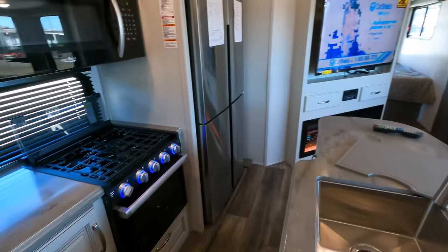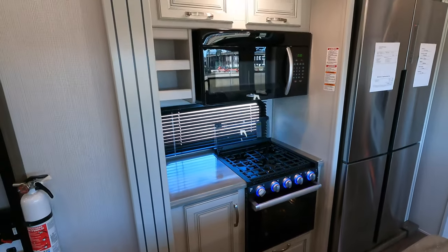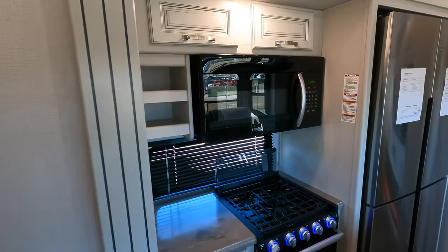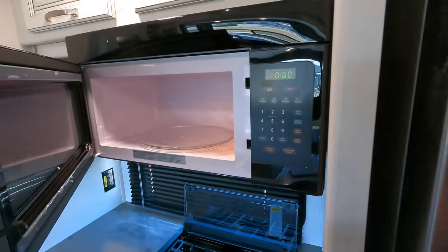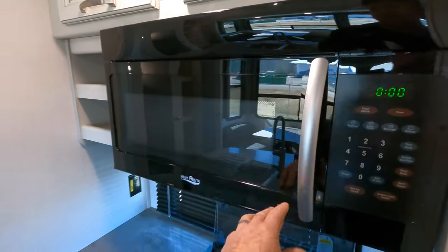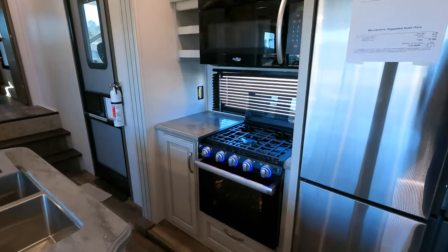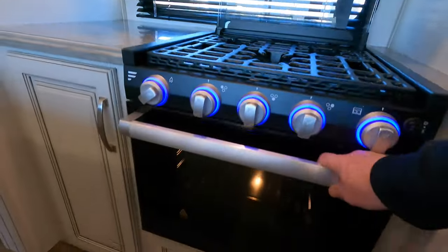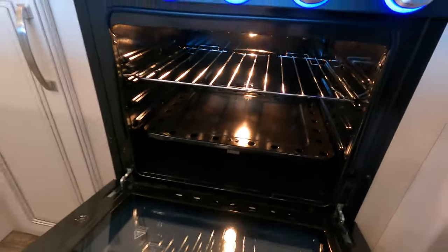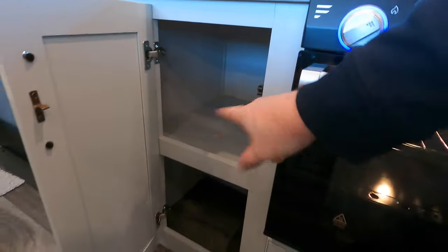Coming around, we're going to take a look at the oven — not enough room to do a Christmas feast but definitely room for a couple of pans and biscuits. We'll take a look at the high-point microwave first and then the oven. There's a larger one-piece grate on the top with three different burners, and it's pretty much your standard RV-type oven here. Really deep cabinetry found on this Cougar — you're looking at about 24 inches deep.